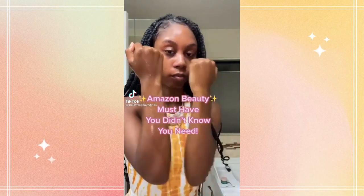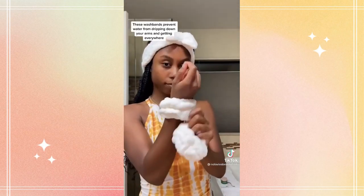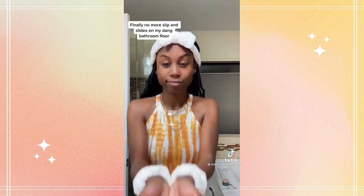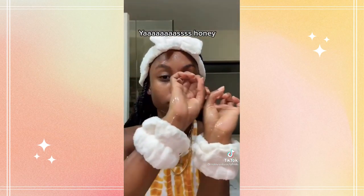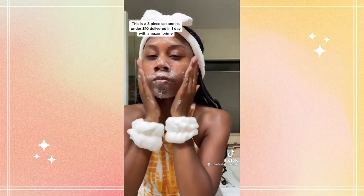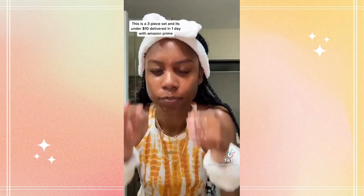Amazon Beauty find you didn't know you needed: these washbands prevent water from dripping down your arms and getting everywhere. Finally, no more slip-and-slides on the bathroom floor. This is a three-piece set, and it's under $10, delivered in one day with Amazon Prime.